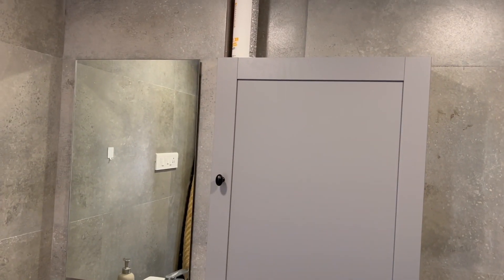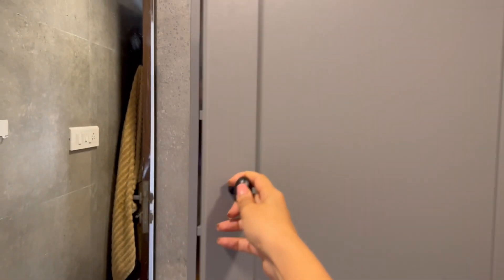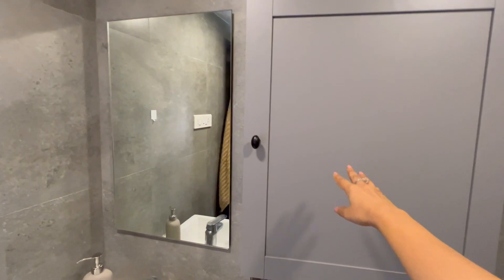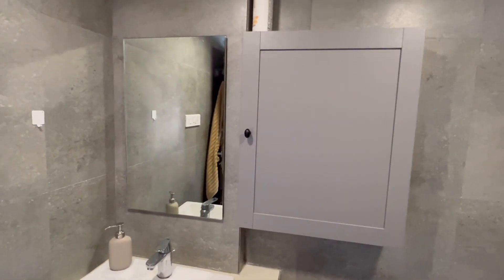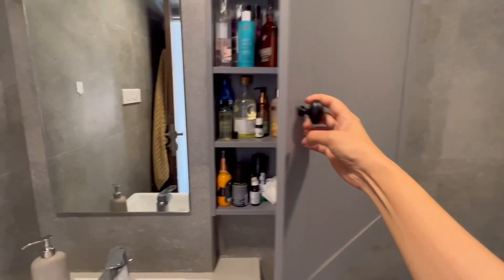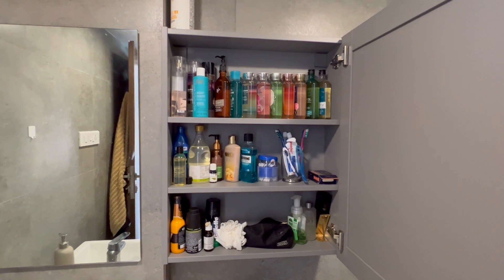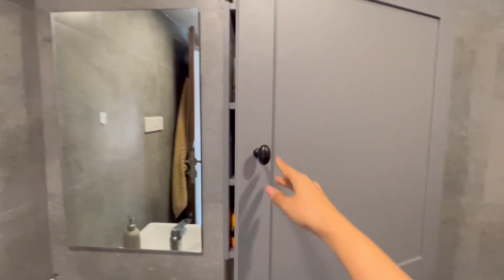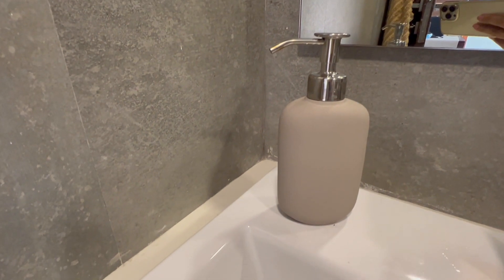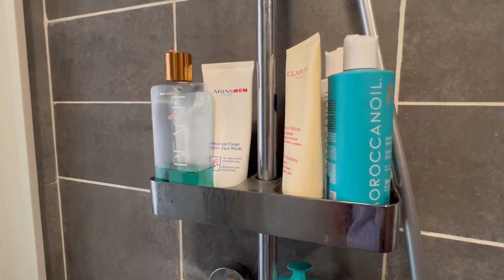This is the bathroom storage I was talking about — so helpful with many different dimensions. It totally declutters the washroom. We got two sizes for both our washrooms and it's just perfect. I think it cost about 2500 to 3000 rupees. Also showing the soap dispenser and shower storage I picked up on the second visit.